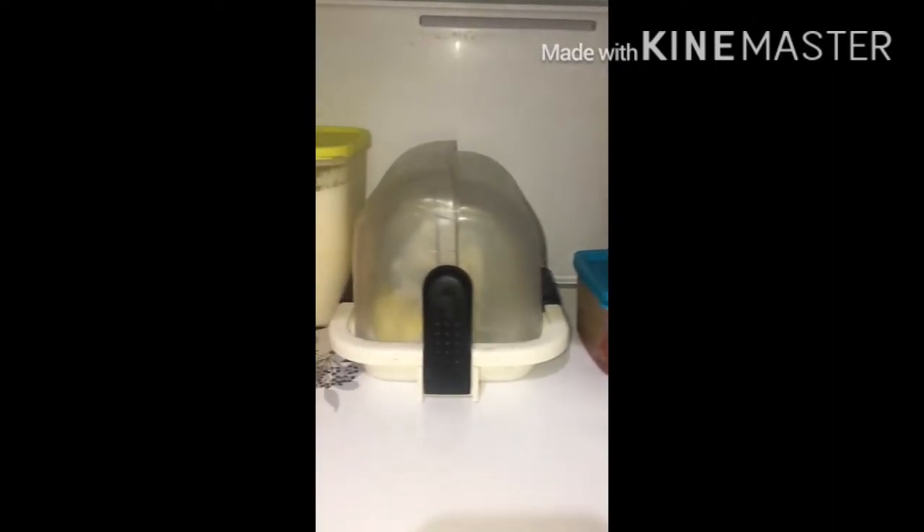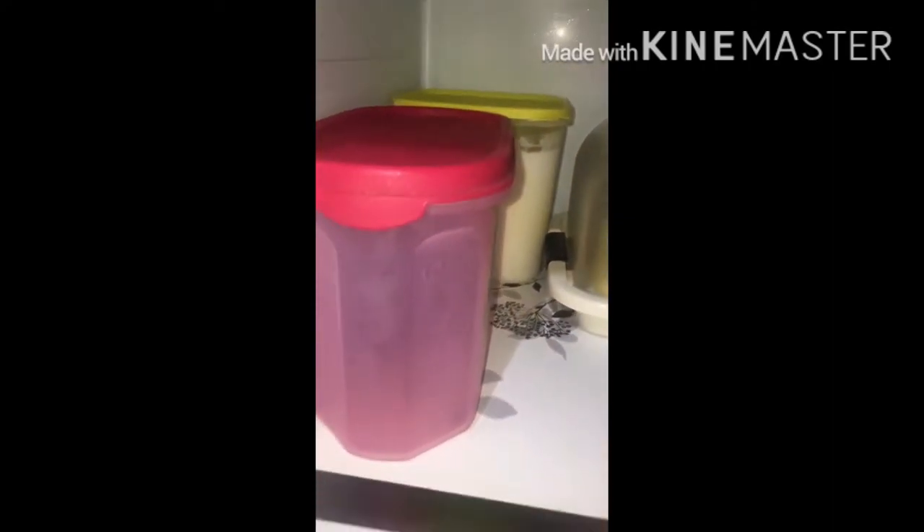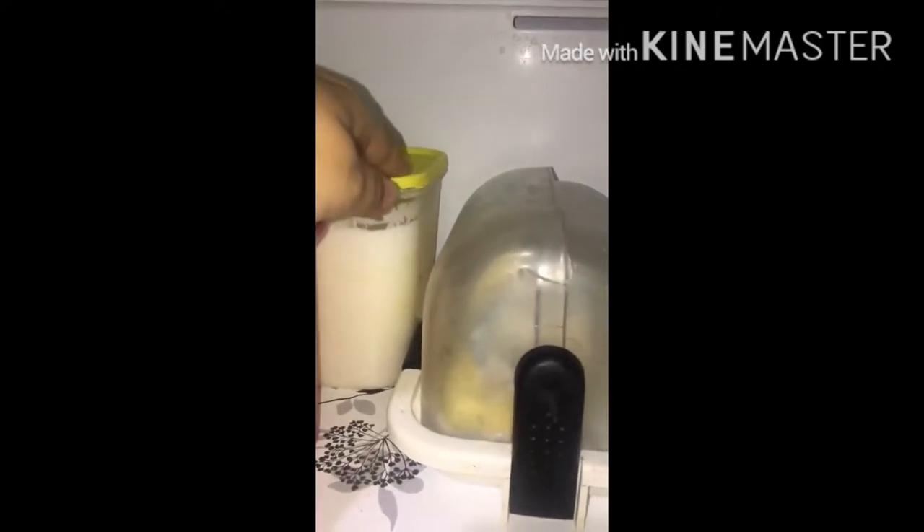The second shelf I have dedicated for idli batter — ready made — the roti atta in the pink box, the butter pot, and some pickles.